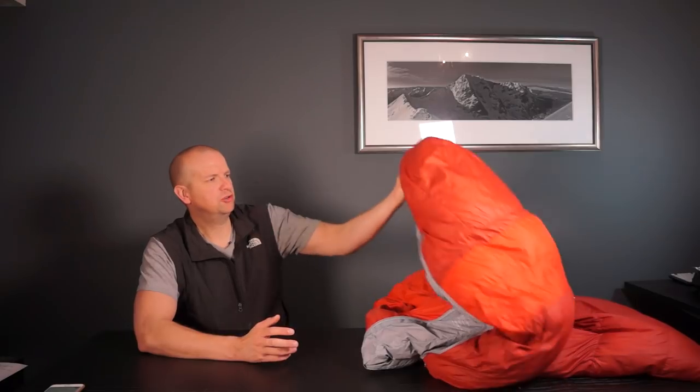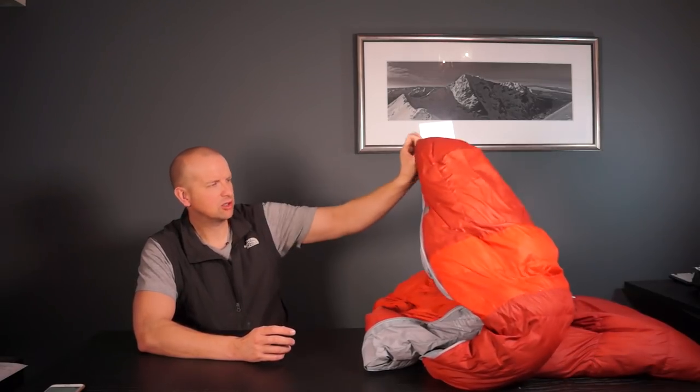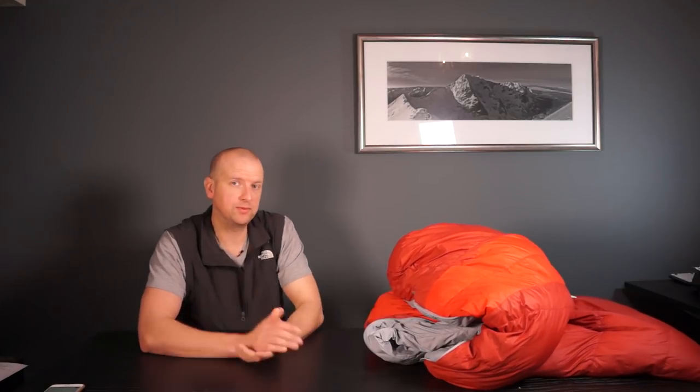It's got a nice big hood so you can snuggle up and get it over your head if need be. The zip is really good — you can zip it up and down without it catching too badly. It's a nice color too.